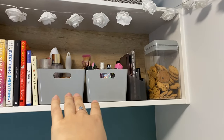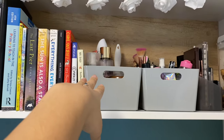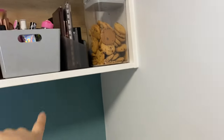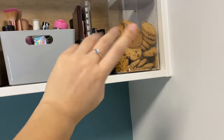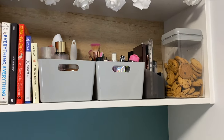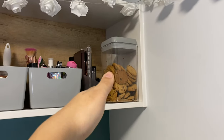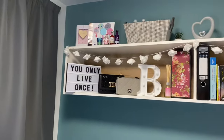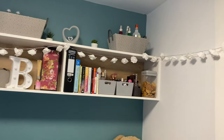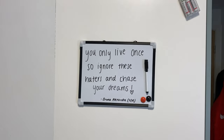One basket has makeup and other stuff, one is for sprays, creams, perfumes. I've got an eyeshadow palette — I barely wear makeup, only on special occasions. I bought a cookie jar which I love — all my cookies are in there. The shelf is actually quite big and you can fit quite a lot in it. I also got a board from eBay for £2.50 and wrote a motivational quote on it.